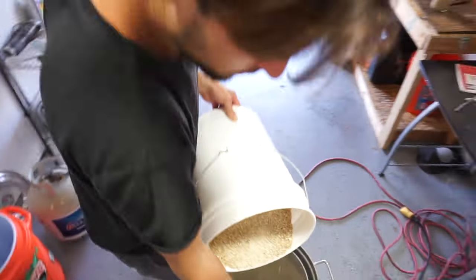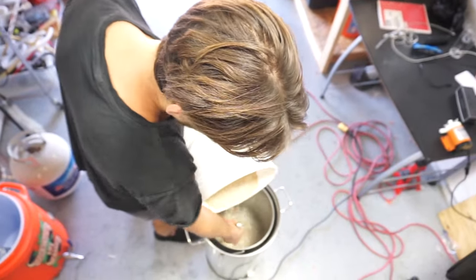We're gonna throw like 10 pounds in there, and then I've got some flaked wheat and some flaked oats that Donnie's gonna mill up for us. Got some hops in the freezer — I think it's Citra, Amarillo.